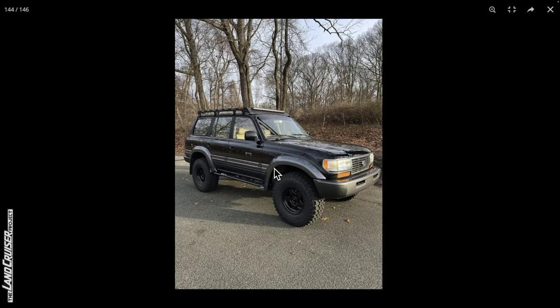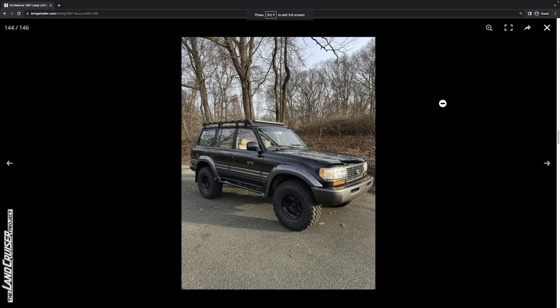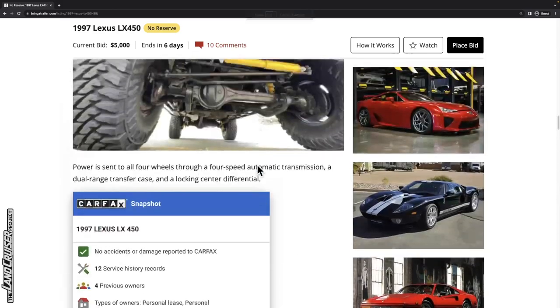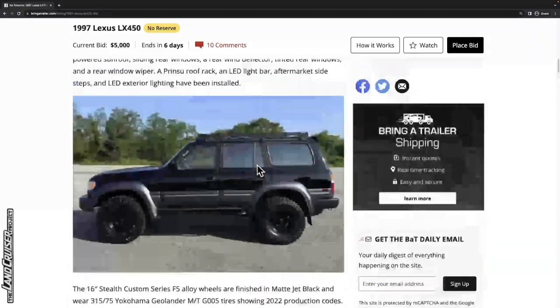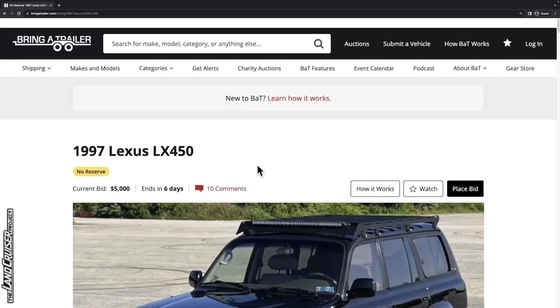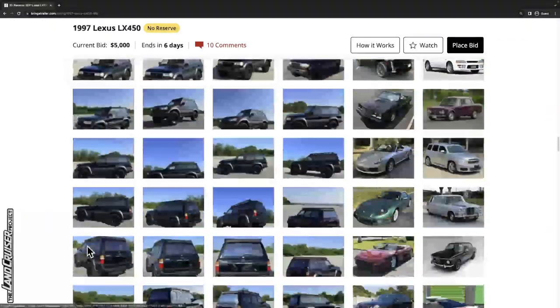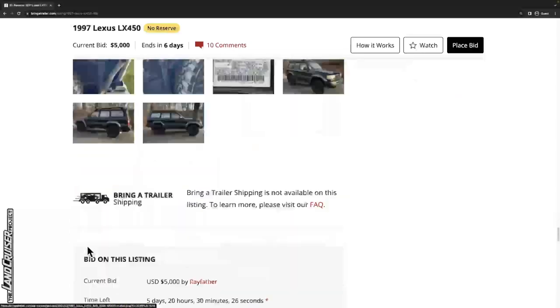That's probably why this thing was at auction in 2021 — because it wasn't roadworthy due to rust issues. It said it runs and drives, but they didn't disclose it's all rusted out. Good thing it's no reserve — but who is going to get stuck with this thing? That's what I want to know.